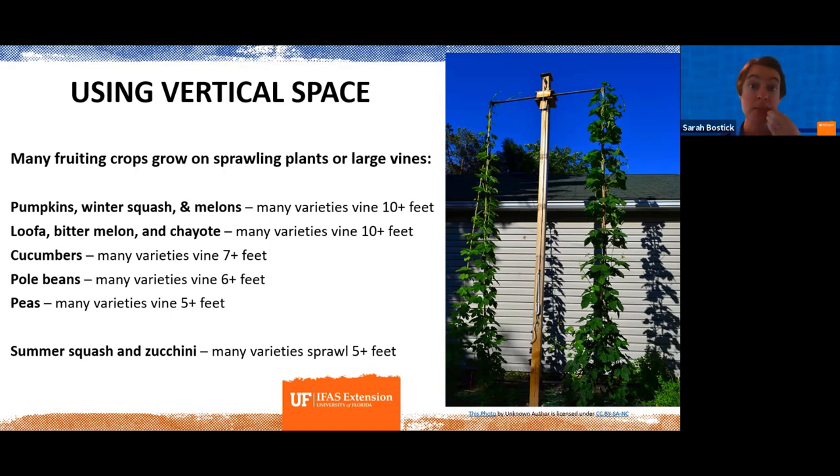Some of those vegetables include pumpkins, winter squash, and melons. A lot of those varieties grow 10 feet or longer — some will hit 20 feet — so being able to grow them vertically saves a lot of space. With pumpkins, winter squash, and melons, the actual weight of the fruit can pull vines down or pull the fruit right off the vines when growing on a trellis. There are neat tips to support heavy fruits, like using an old pair of pantyhose to create a little cradle, tied right onto your trellis to hold that pumpkin or melon up in the air.